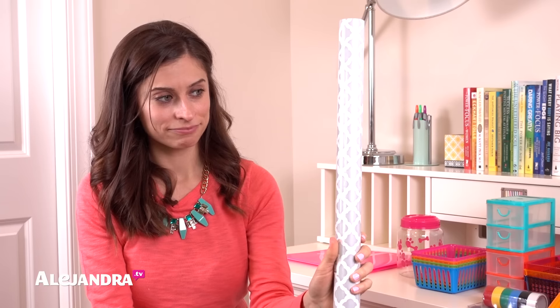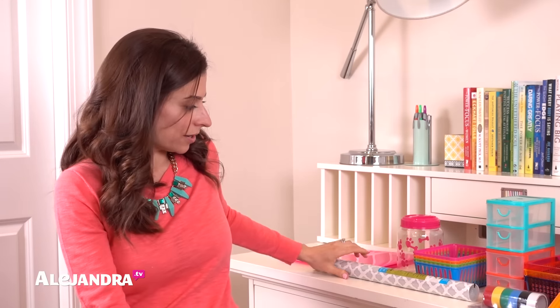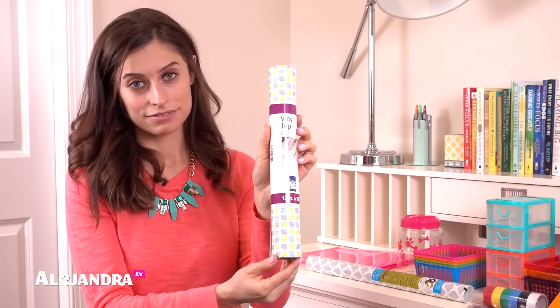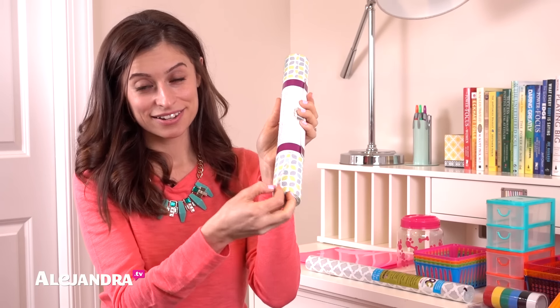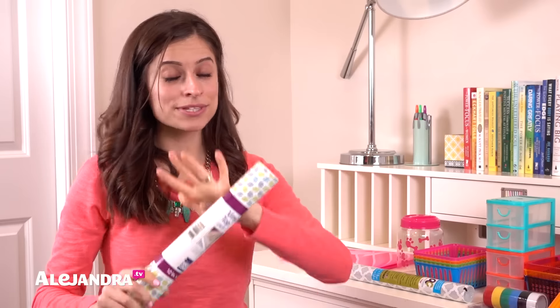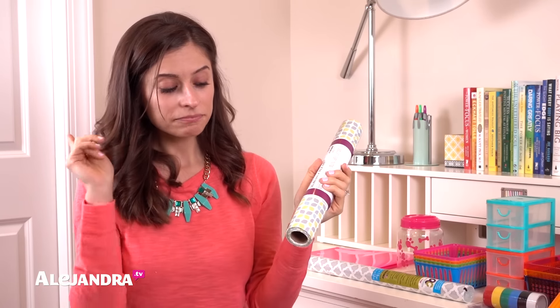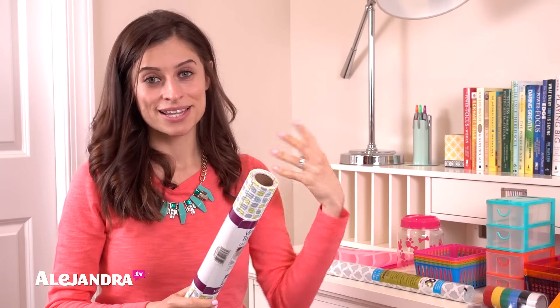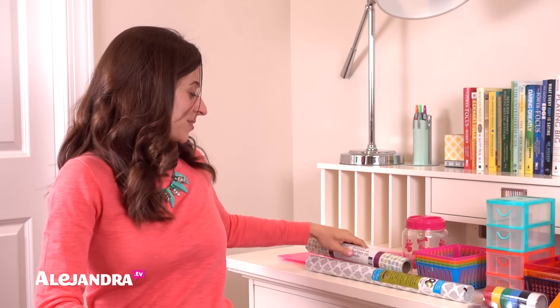Contact paper — I love using contact paper in drawers, on the back of a bookcase, or anywhere you want to add a pop of color without painting. The dollar store had a new silver-and-white fun print, and also a cushioned contact paper with a leaf pattern. I used the cushioned version in bathroom drawers as a noise barrier — so when you put something down it doesn't make a loud noise. It's made a world of difference.